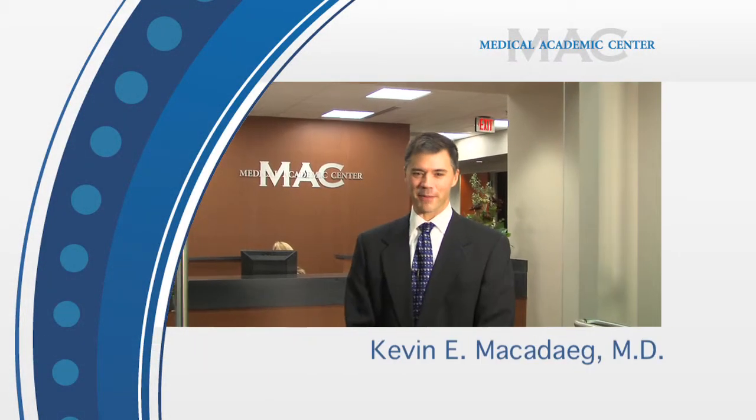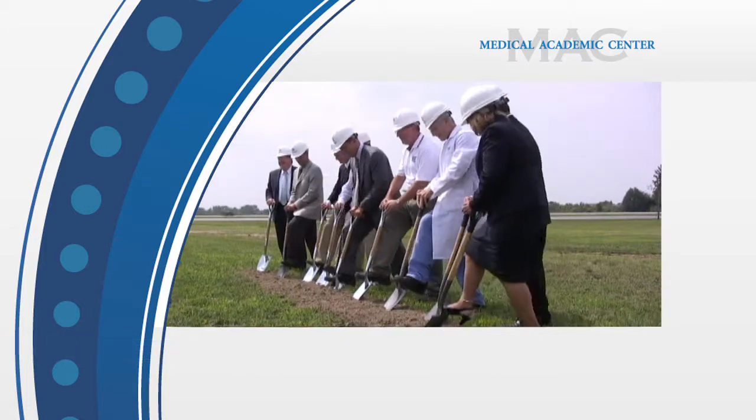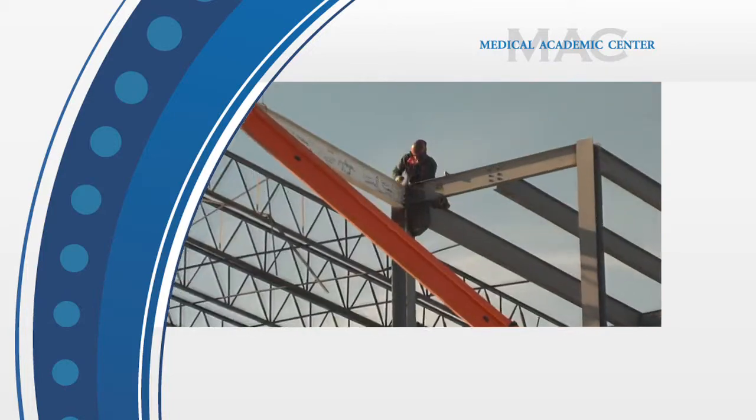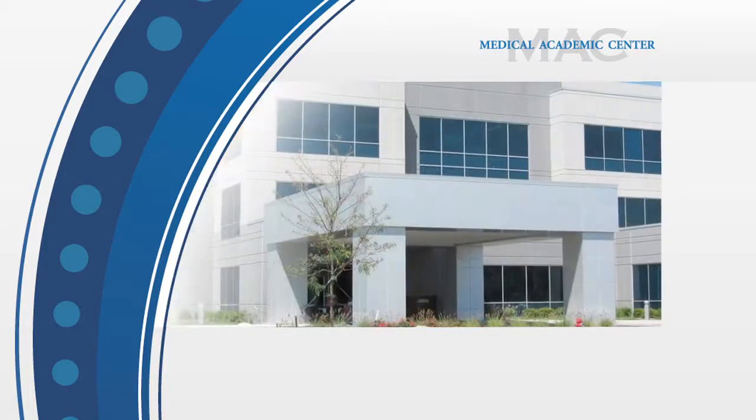Hi and welcome to the Medical Academic Center, a premier conference center located in Carmel, Indiana. When designing the Medical Academic Center, our vision was to create a world-class educational facility for physicians, corporations, educators, and students in the biomedical field.